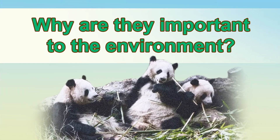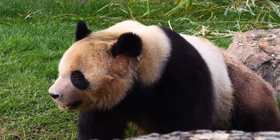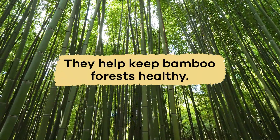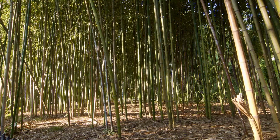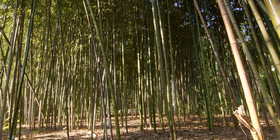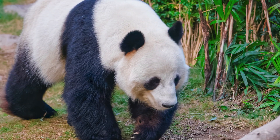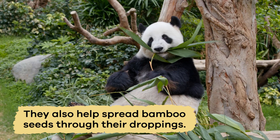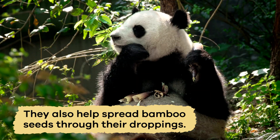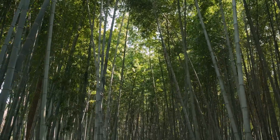Why are they important to the environment? Pandas are very important for the environment because they help keep bamboo forests healthy. Eating large amounts of bamboo helps control these plants' growth, allowing other plants and animals to thrive in the forest. When pandas move around and forage, they also help spread bamboo seeds through their droppings, creating a healthy and balanced ecosystem.